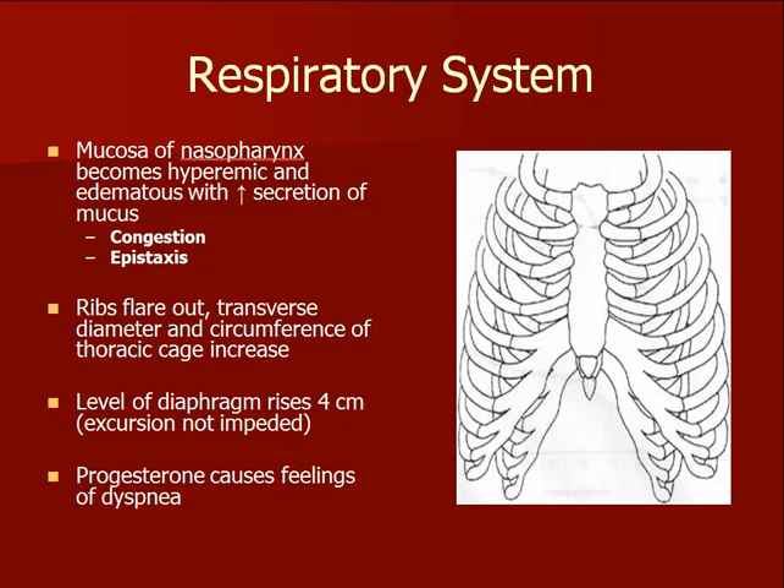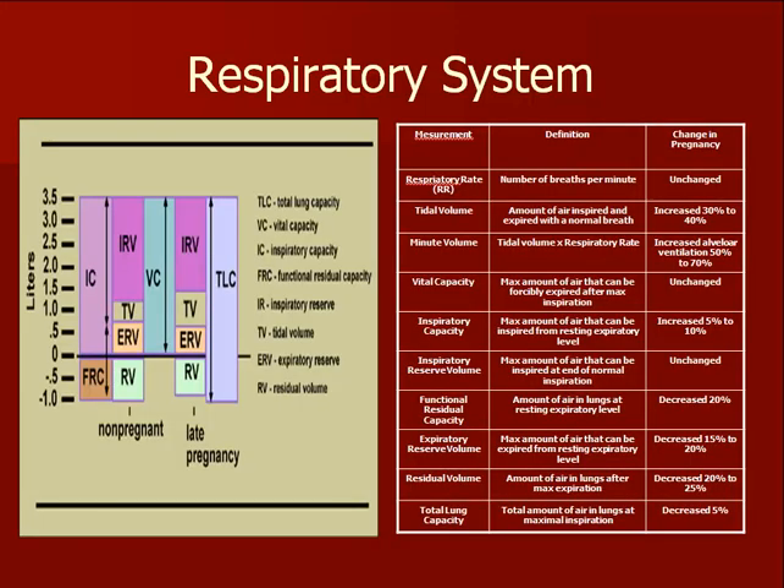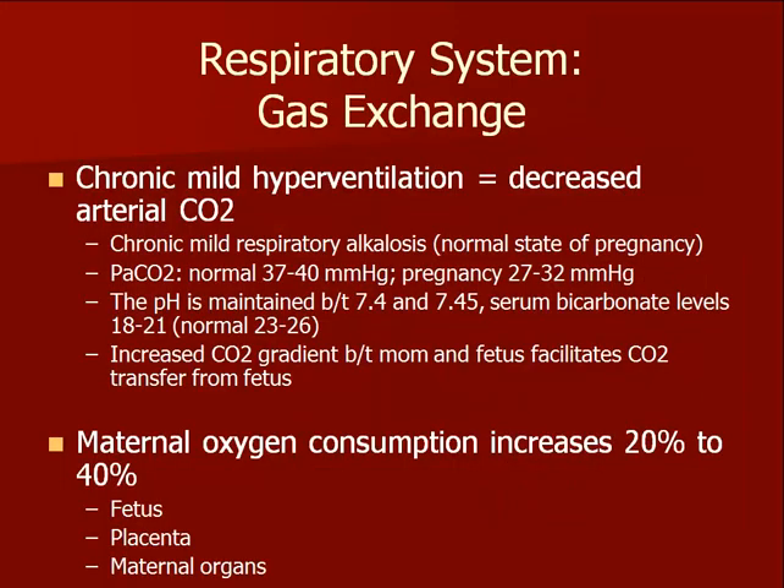Respiratory volume changes vary during pregnancy. Note that increased gas exchange occurs even though the respiratory rate stays the same. Pregnant women take deeper breaths, thus they have increased tidal volume resulting in increased minute volume. This increased gas exchange leads to a decreased PCO2 level on arterial blood gas, which means less carbon dioxide is in the maternal blood. The low maternal PCO2 results in a chronic respiratory alkalosis. Partial renal compensation occurs through increased excretion of bicarbonate, which helps maintain the arterial pH between 7.4 and 7.45 and lowers serum bicarbonate levels to 18 to 21. The lower concentration of maternal CO2 also facilitates transfer of fetal CO2 during placental gas exchange.